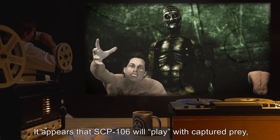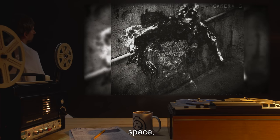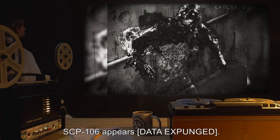It appears that SCP-106 will play with captured prey. It appears to have full control of time, space, and perception inside this dimension. SCP-106 appears — [data expunged].